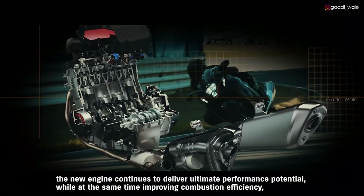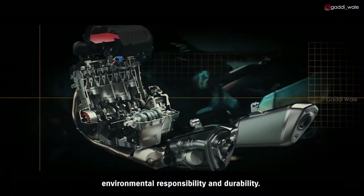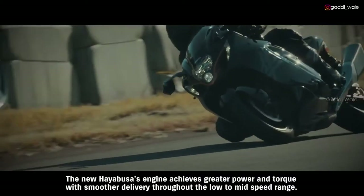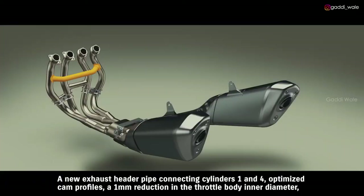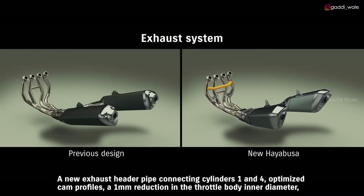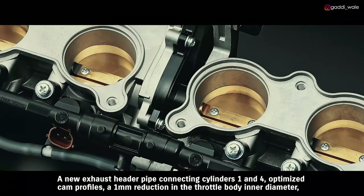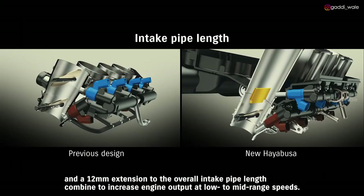While improving combustion efficiency, environmental responsibility, and durability, the new HAYABUSA's engine achieves greater power and torque with smoother delivery throughout the low to mid-speed range. A new exhaust header pipe connecting cylinders 1 and 4, optimized cam profiles, a 1 mm reduction in the throttle body inner diameter, and a 12 mm extension to the overall intake pipe length combined to increase engine output at low to mid-range speeds.